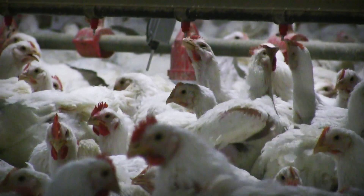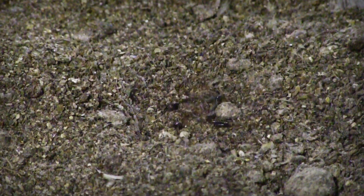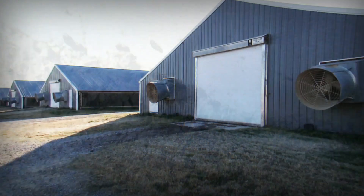Part of running a successful poultry operation is keeping birds healthy. Just like food and water is important, effective pest management is essential. Pests like darkling beetles are a nuisance to birds and growers alike. The beetles can spread diseases like E. coli and salmonella, and they can cause significant damage to poultry housing.